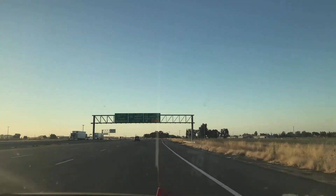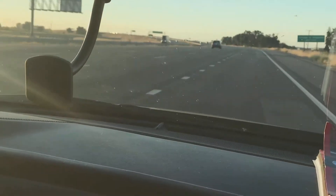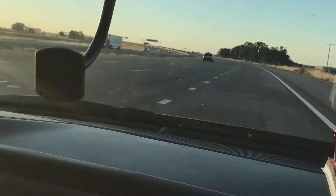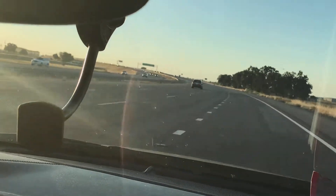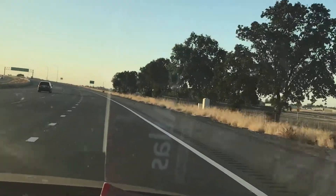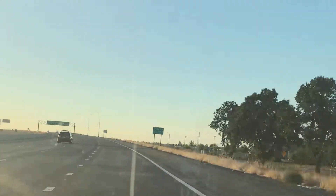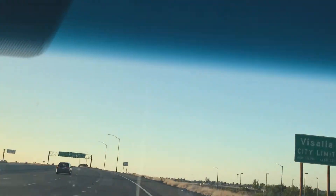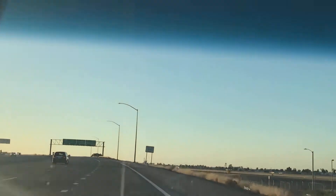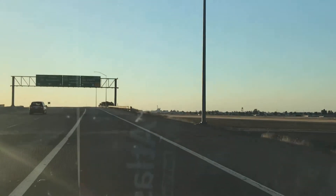We are taking the exit to Visalia, Sequoia National Park — exit 96 for California 198 East. I am so excited; this is where I wanted to go the most. I wanted to stand next to the tree that made me look like a little ant. I've always heard they were beautiful. I've seen pictures, and I'm going to get to see them tomorrow. Thank you, Lord.